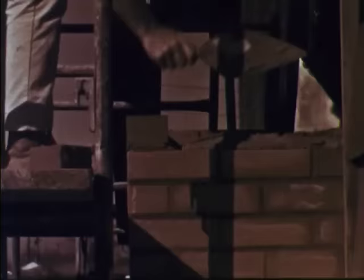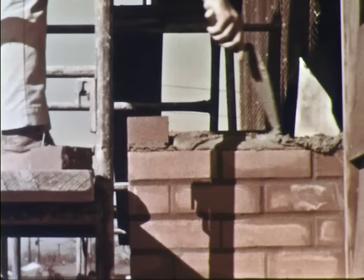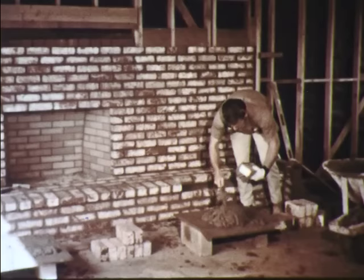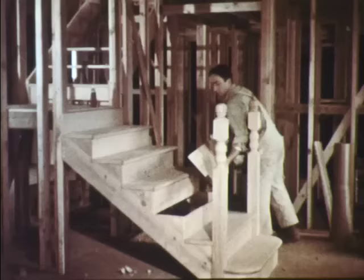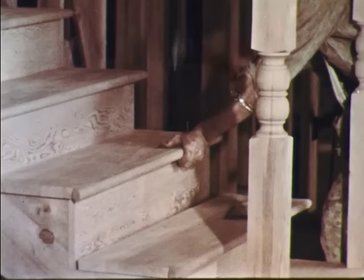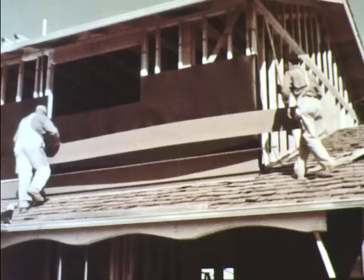The next day the bricklayers are busy building the fireplace and chimney. The bricks are held together with mortar — a mixture of sand, cement, fire clay, and water. In another part of the house a carpenter is building the stairway that leads to the second floor. This work must be done with great care because the stairway will be seen by everyone when the house is finished.